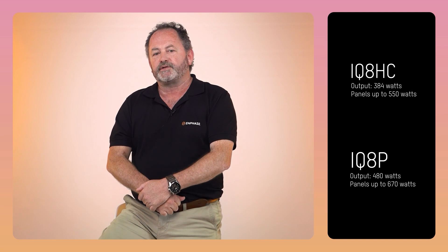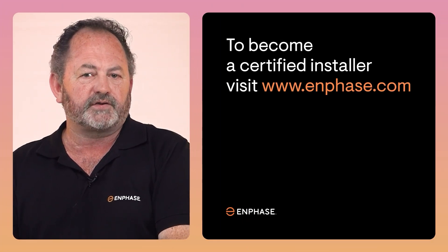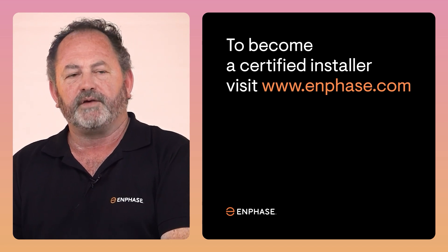Between these two models, we've got most of South African panels covered. And if you need a hand with your design, we're here for you every step of the way. We offer free training and product demos across the country. Want to become a certified installer? Head over to our website at www.enphase.com. Thank you very much for watching.